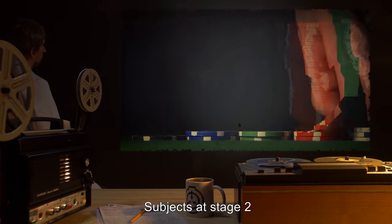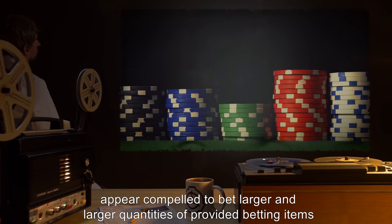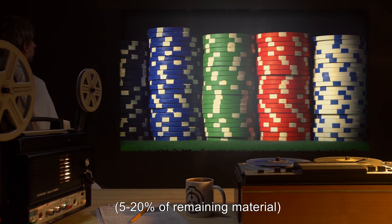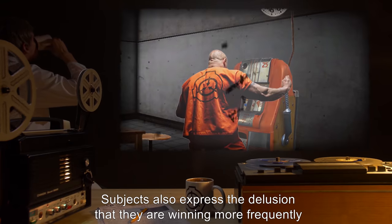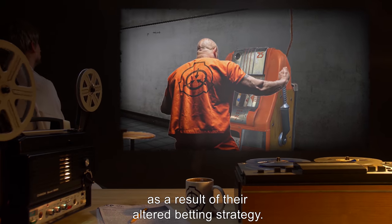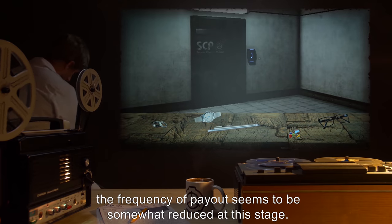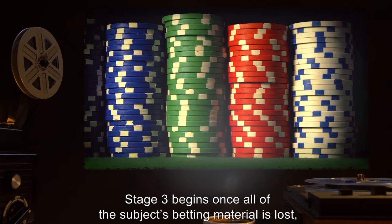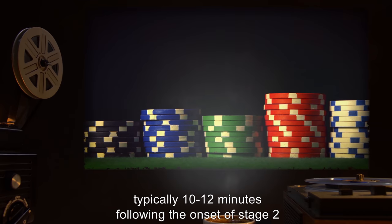Subjects at stage two appear compelled to bet larger and larger quantities of provided betting items — five to twenty percent of remaining material — until supplies are exhausted. Subjects also express the delusion that they are winning more frequently as a result of their altered betting strategy. In spite of this belief, the frequency of payout seems to be somewhat reduced at this stage.